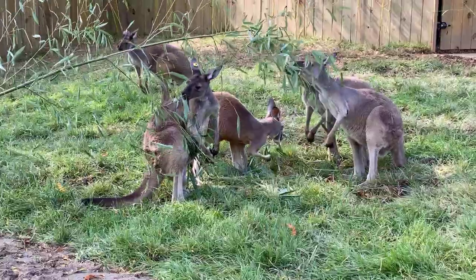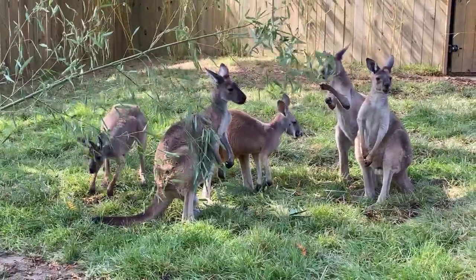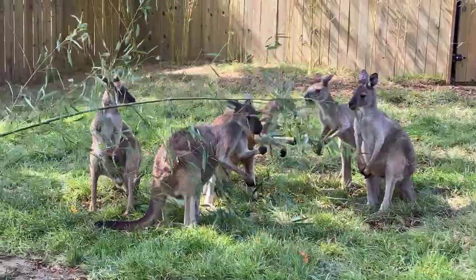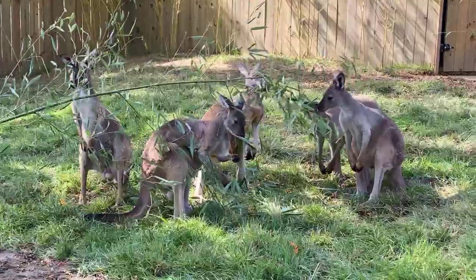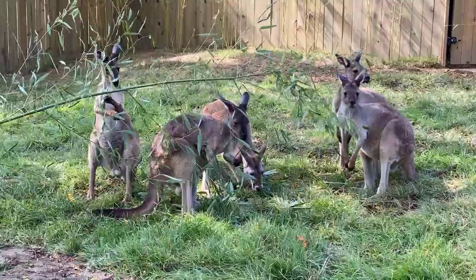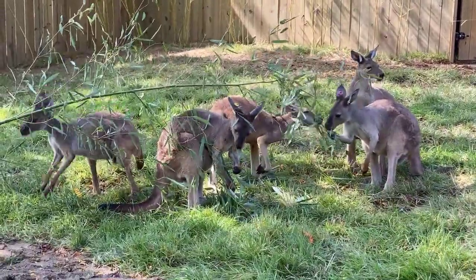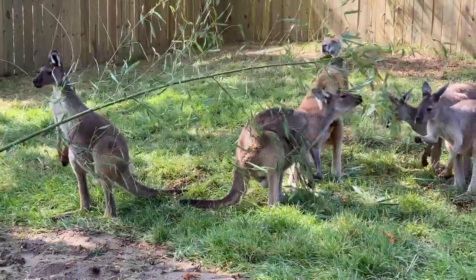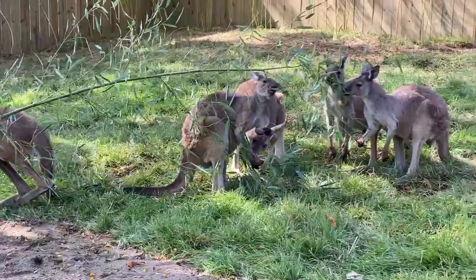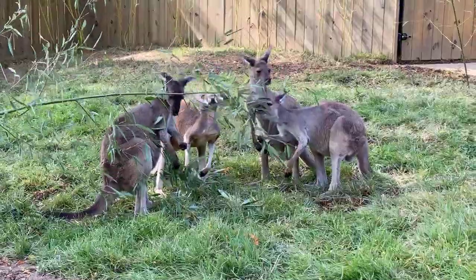Renee has a question — can kangaroos have twins? Great question. Usually one joey is born at a time, but once that joey reaches around five to seven months and is spending more time outside the pouch, a new joey will be born and start spending time inside the pouch. Typically they're born at different times, but twins have happened before — it's very rare. Tracy wants to know if they're trainable. These guys just joined us about a month and a half ago. Right now we're working on getting them to voluntarily come onto a scale. They're only two years old and around 50 to 60 pounds, but the reds will get up to 200 pounds and the grays up to 120.